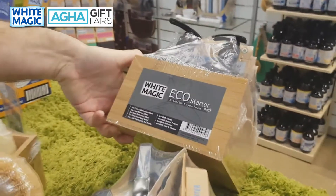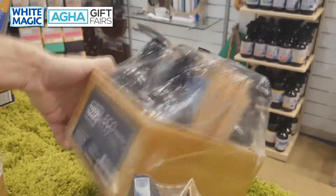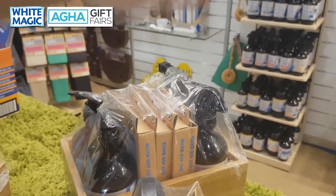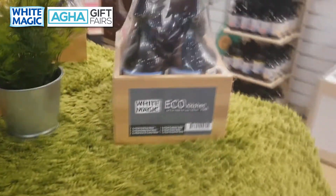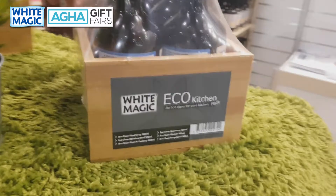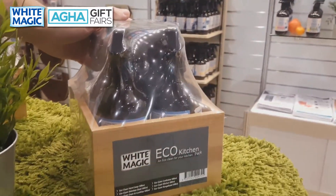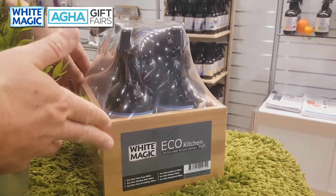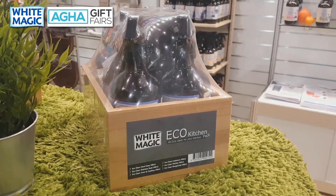There's also a starter pack with all the general cleaning tools — Eco Clean, cloths — for an overall clean of your home. And the kitchen pack, where we throw in the bamboo caddy as a free gift, shrink-wrap it in our factory, and put a label on the front. It comes to your store looking like a gift offering, ready to sell to customers.